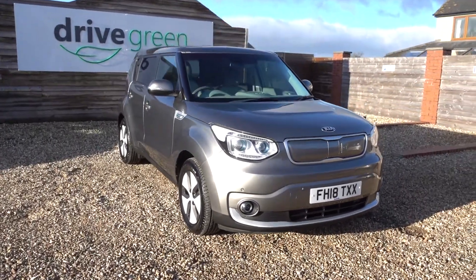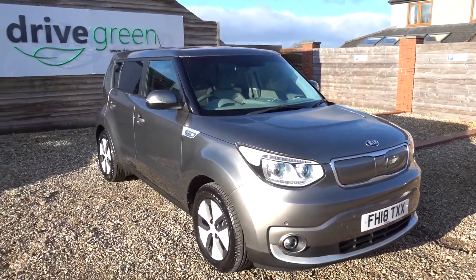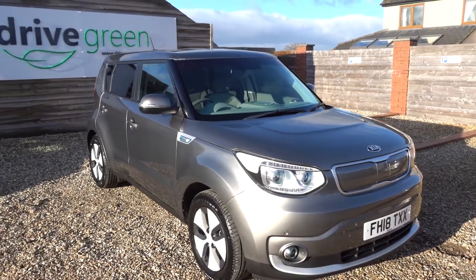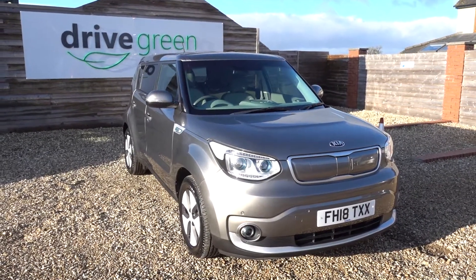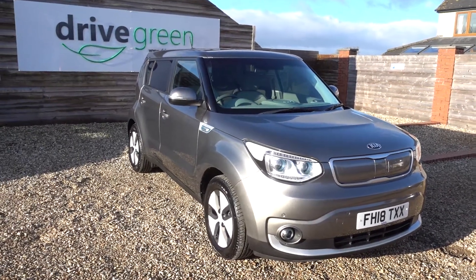The grey Kia Soul is a great, comfortable drive. It's practical in its nature and with its slightly quirky design, this one has been kept in fantastic nick. A few key specs: 3-pin charging time is about 15 and a half hours, fast charging time 9 hours 45 minutes, and a rapid charge from 0 to 80% in 40 minutes. It takes a Type 1 and a CHAdeMO charger.